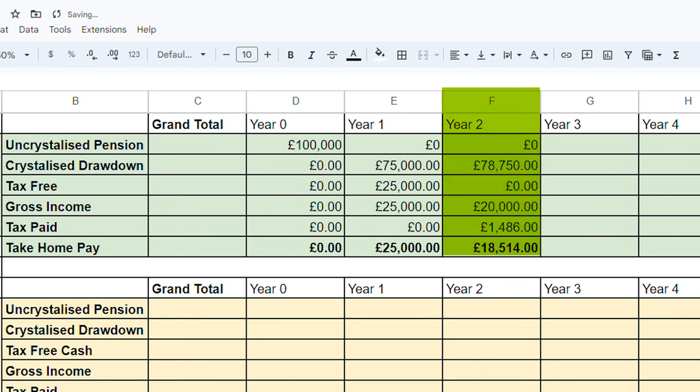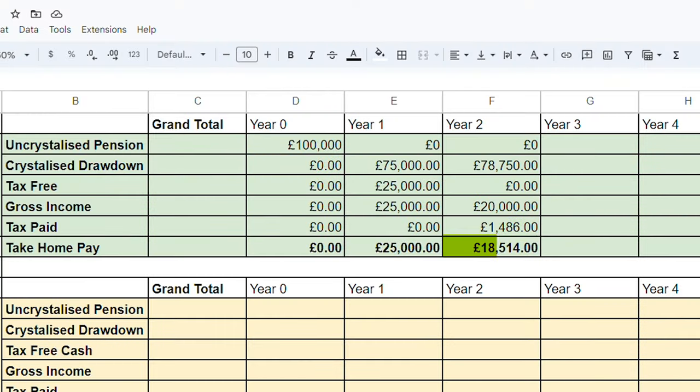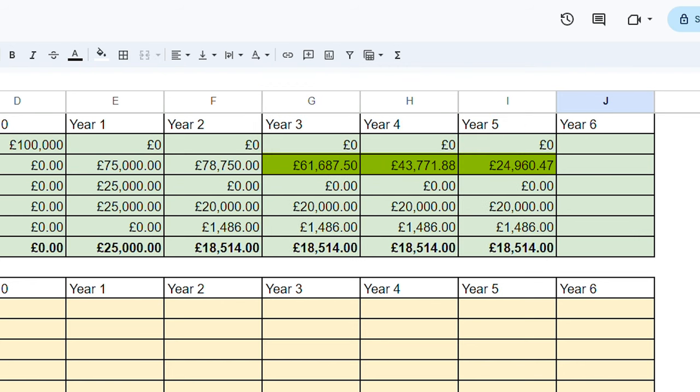In year two, we want to claim £20,000 as income. Our crystallised drawdown has increased by 5% to £78,750, and at the end of year two it has a balance of £58,750. Because this amount is taxable and is above our personal allowance of £12,570, we have to pay 20% on the remaining amount, which comes to £1,486, so our take-home pay is £18,514. We continue this for years three all the way to year five — our drawdown increases by 5% every year, we are withdrawing £20,000 as income, and we pay the same amount of income tax each year.